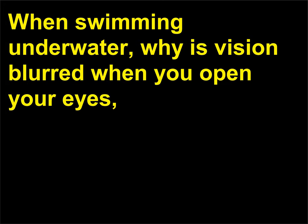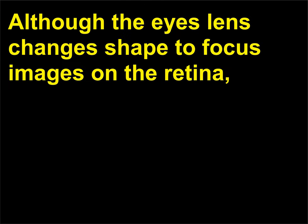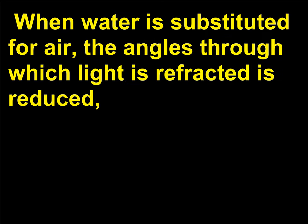When swimming underwater, why is vision blurred when you open your eyes, yet clear when wearing swimming goggles? Although the eye's lens changes shape to focus images on the retina, most of the refraction of light takes place during light's transition from air to the cornea. When water is substituted for air, the angles through which light is refracted are reduced, producing a blurred image on the retina.